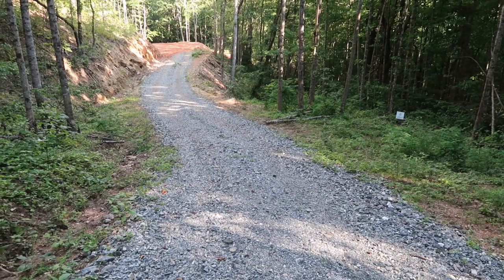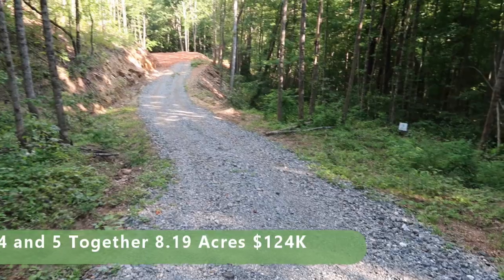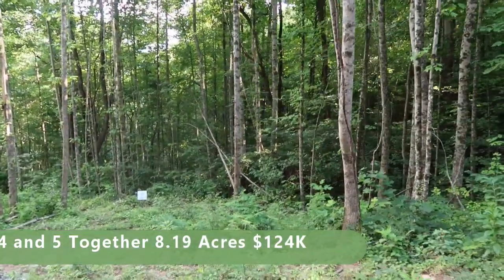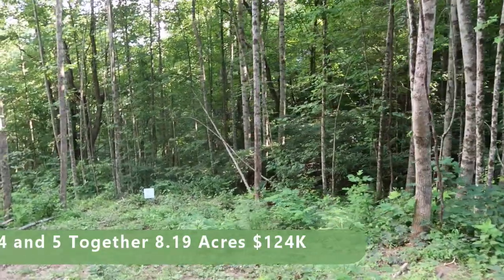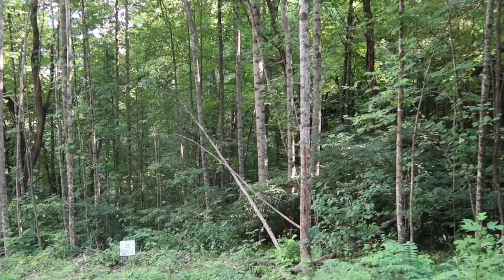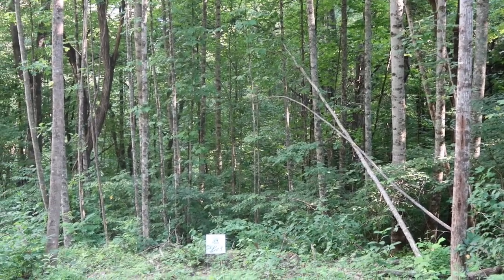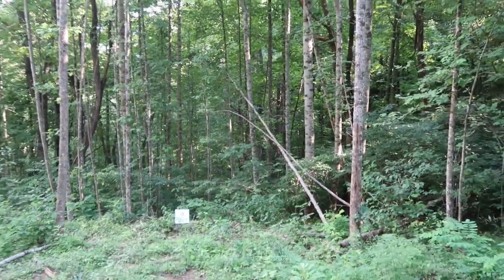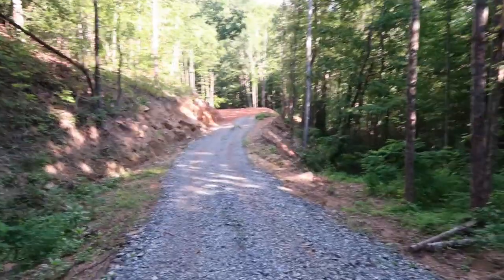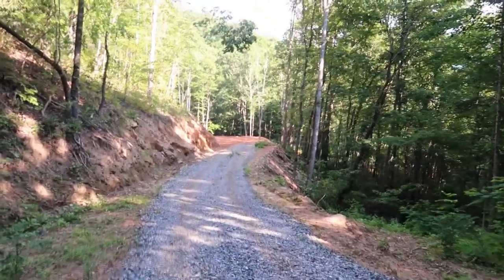Now this is lots 4 and 5 here in Pigeon Creek. We're passing lot 5 over here on the right, which consists of a little over 4 acres of wooded lot. It really has a campground feel in there. You can put a couple of cabins if you can find a couple of house sites — there are no restrictions against that here. Or you can pick up lots 4 and 5 together, which would give you a little over 8 acres and you'd have all that privacy.